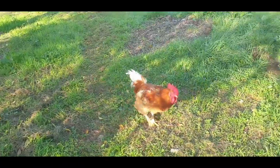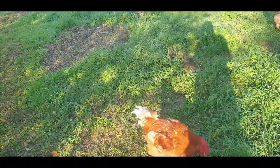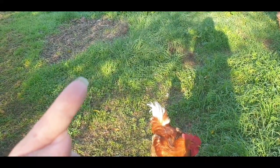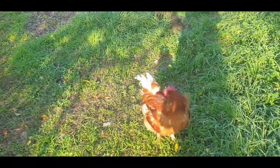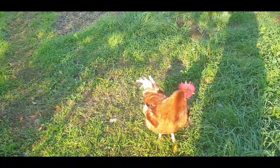Where you can see the longer grass, I throw the chicken food down and then the chickens scratch the grass to get the food, and it kind of mows the grass for me.